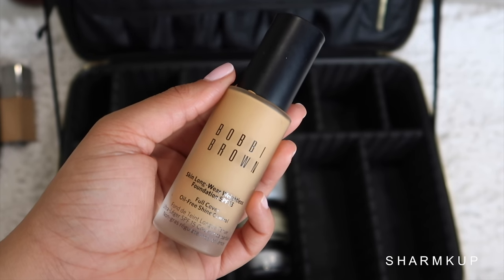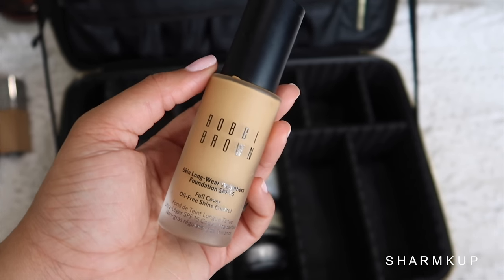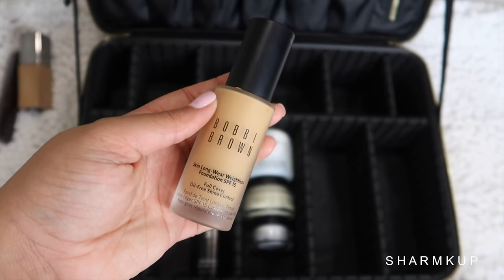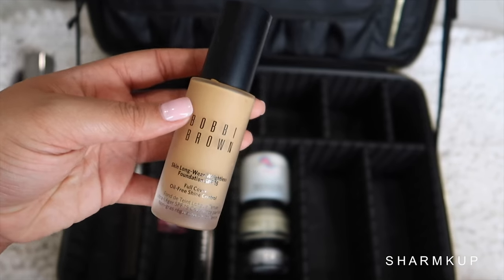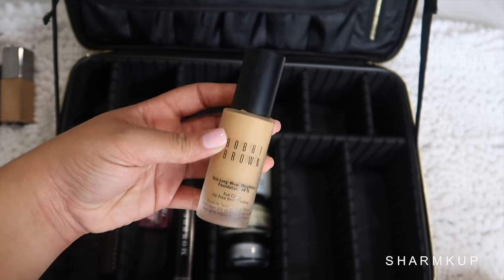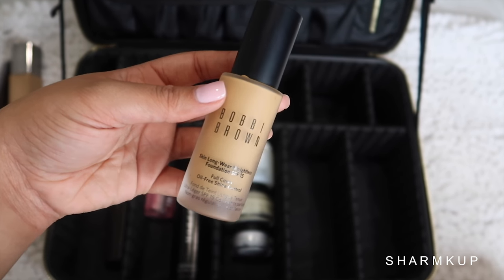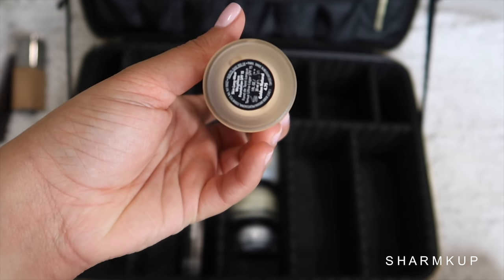Next I'm taking the Bobbi Brown Skin Long Wear Weightless Foundation with SPF 15. So if you wear this at the beach for cute pics, you'll be covered — and it doesn't get flashback for some reason. They do say SPF creates flashback but it's in certain foundations; this gives me no flashback whatsoever. It's literally weightless, looks like skin, makes your skin look flawless. I'm bringing shade 4.75.